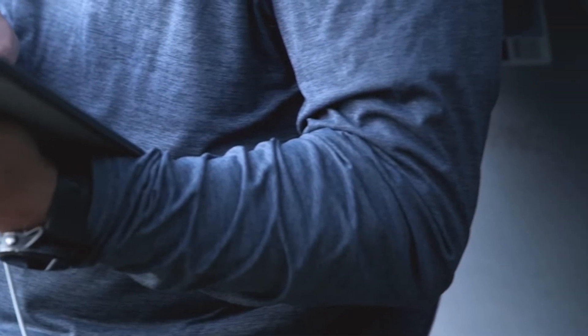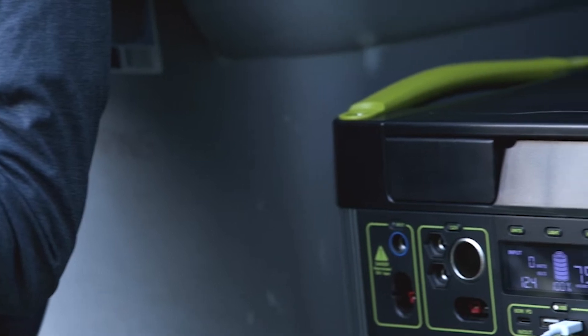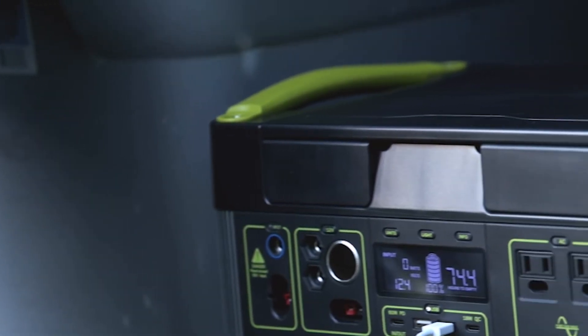Whether you need it on the road or when the grid goes down, you can count on the Yeti 1000Core to power your electronics, appliances, and CPAP.